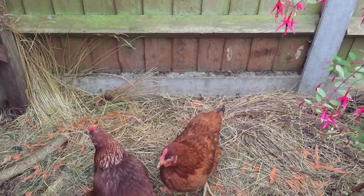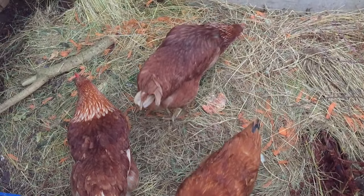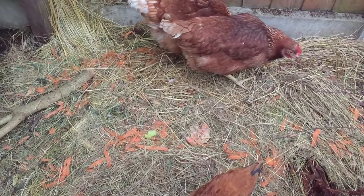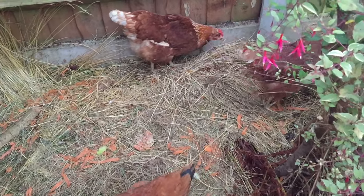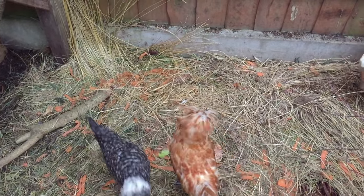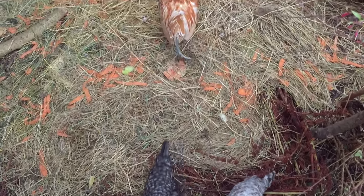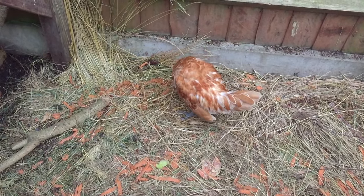One thing I've noticed since we got these chickens is that our kitchen waste doesn't go to waste. We throw all the kitchen waste in here and that gets converted into compost. I'm very much looking forward to next spring when I will have enough of my own compost to use and see what kind of results I get.